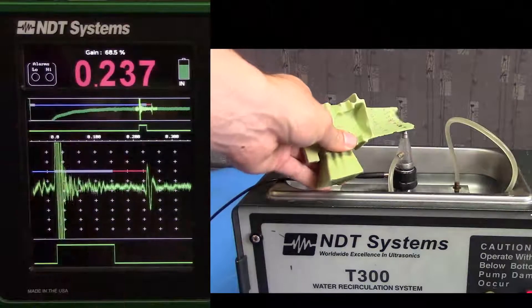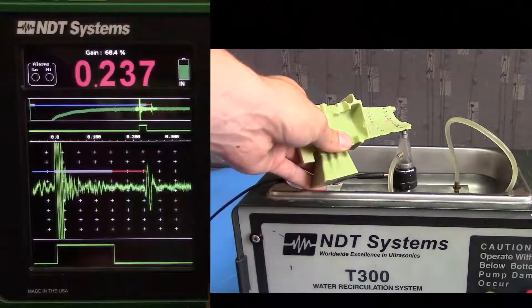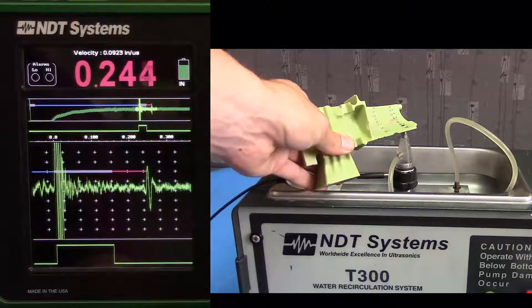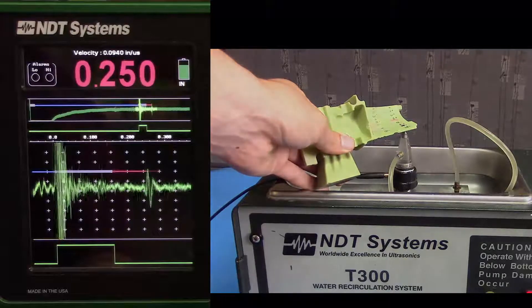The Novoscope makes light work of complex inspections on advanced materials. As you can see here, the contours on this wax and ceramic turbine blade pose no difficulty, despite the thin edges and non-uniform contours.